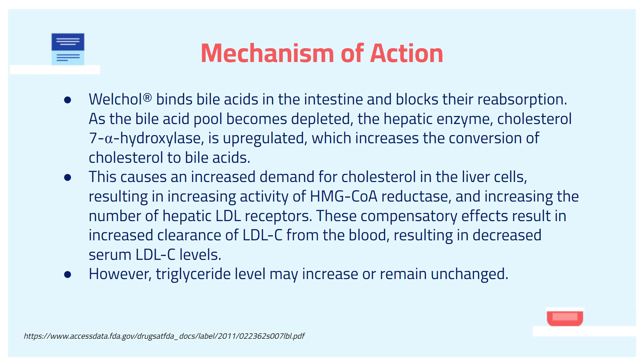This causes an increased demand for cholesterol in the liver, resulting in the increased activity of HMG-CoA reductase and an increased number of hepatic LDL receptors. This compensatory effect results in increased clearance of LDL-C from the blood. However, one thing to point out: the triglyceride level may increase or may remain unchanged.